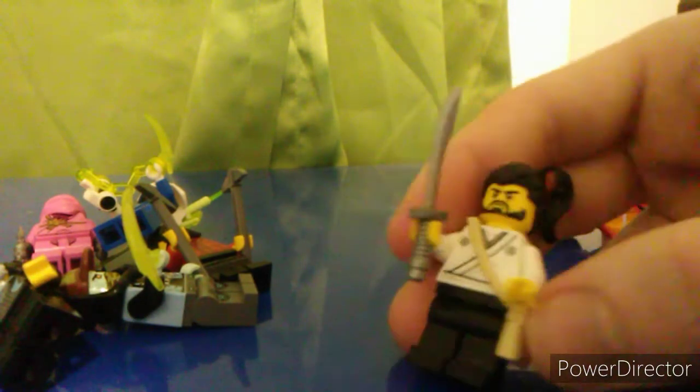Okino is also pretty nice. I quite like the hair piece he comes with, and I like this little sack thing here. It's kind of missing sandal printing like there was on the TV show, but it's not too much of a deal-breaker.